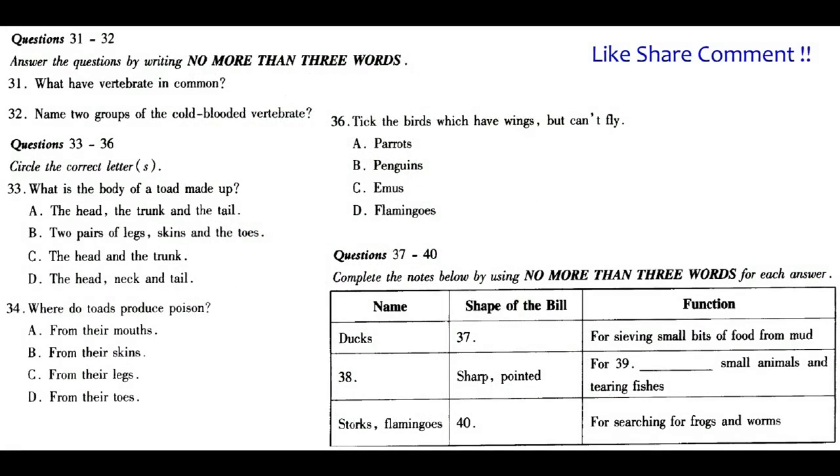Now turn to Section 4. Section 4: you are going to listen to a lecture about animals. Look at questions 31 to 42.